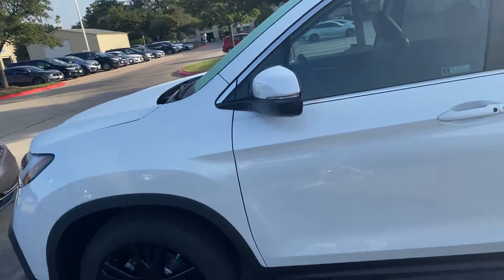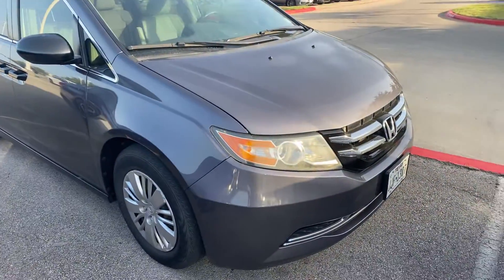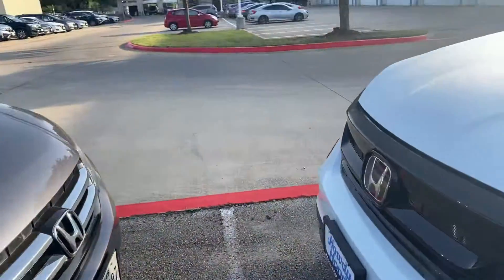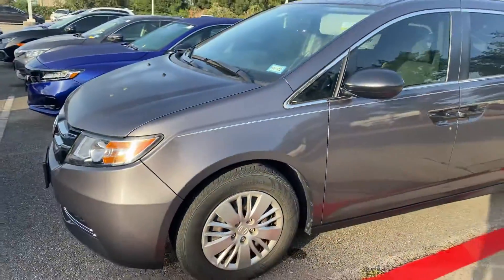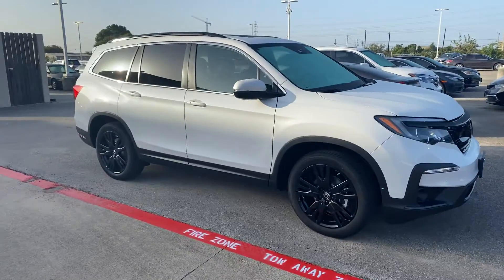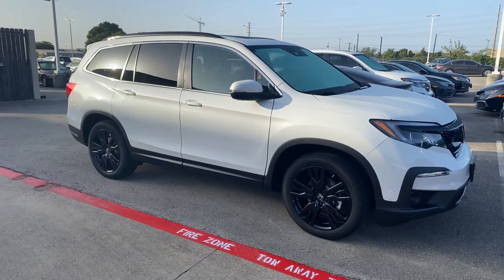I do have one coming that is not pre-sold in Modern Steel Metallic. I couldn't have planned this any better. So, Modern Steel and the Pilot SE coming in — unsold, and it's due pretty soon.